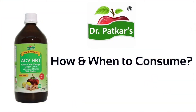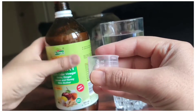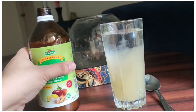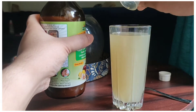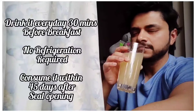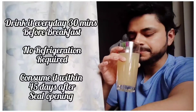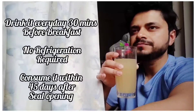Now we will talk about Dr. Patkar's ACV consumption. 1 glass of water with 15 ml — which is 3 teaspoons — of ACVHRT, 30 minutes before breakfast. The taste is a bit raw, authentic ACV flavor with lemon, garlic, ginger and all the natural ingredients.